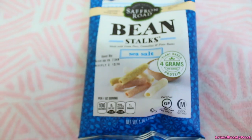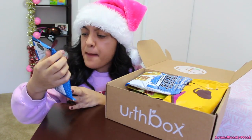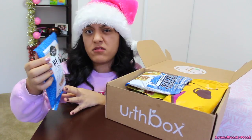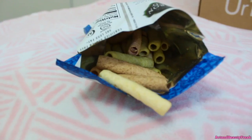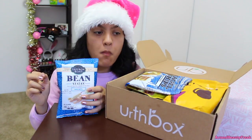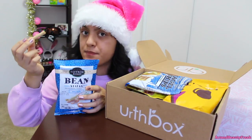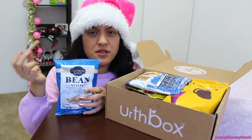This is the Beanstalks made with green peas, cannellini and pinto beans — in the flavor sea salt. These ones look so cute, they look like straws. Let's try it. I did not expect this to be good because I mean it's beans — but this is good! It's salty, tastes like potato chips honestly.